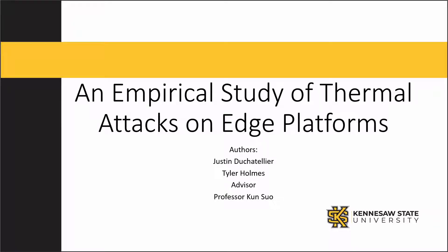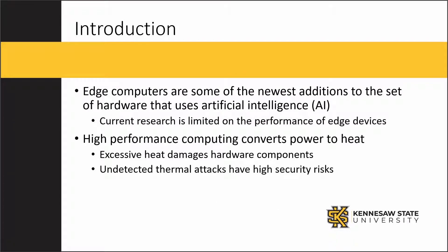Our research analyzed the effects of thermal attacks on edge computing devices. Edge computing is a distributed computing topology in which data is processed locally, allowing for better response times and decreased bandwidth. Because they are newer hardware devices, the current research on edge devices is limited.